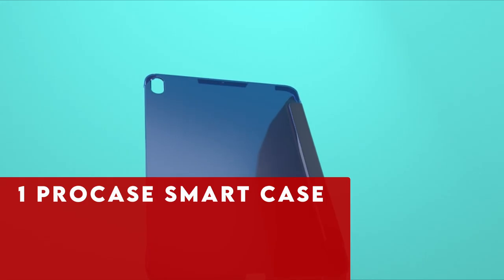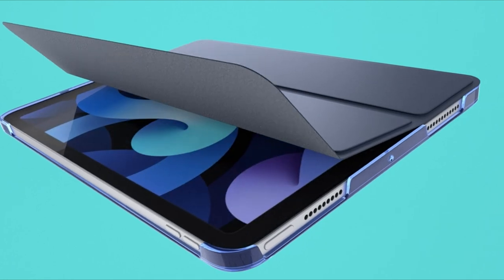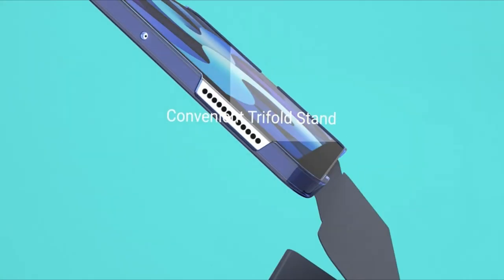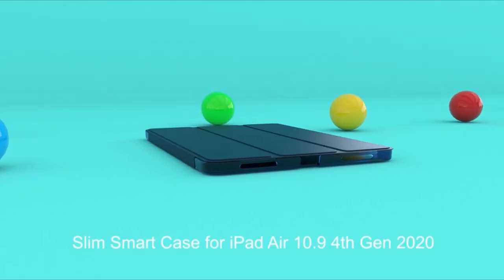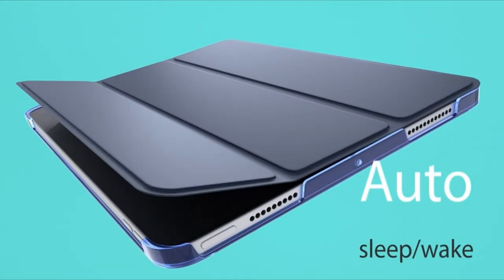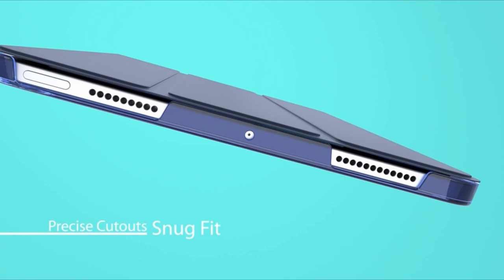At number 1 is ProCase Smart Case. The ProCase Smart Case is specifically designed for the iPad Air 11-inch M2 2024, offering lightweight yet sturdy protection against accidental drops and bumps. Its translucent frosted back cover protects the Apple icon while preventing fingerprints and scratches. You'll have full access to all features including cameras, speakers, ports, and buttons. Note that this case does not support the smart keyboard. It is compatible with Apple Pencil Pro, 2nd Gen, and Apple Pencil with USB-C, supporting charging and attachment features. The case also supports auto-sleep/wake functionality, and its magnetic closure ensures easy snap-on and off.